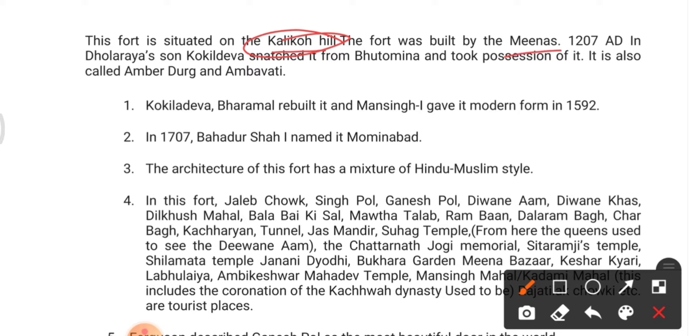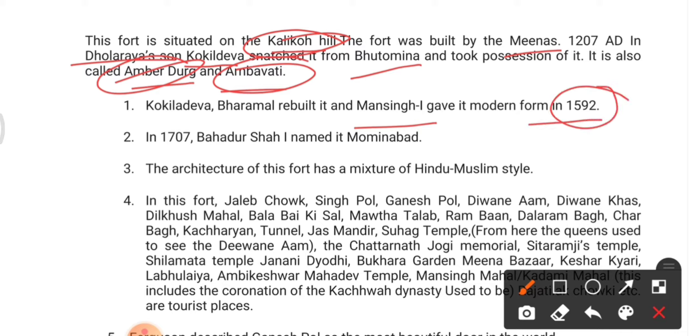The fort was built by Minas in 1207. Dolaria's son Kokil Dev snatched it from Bhuton Minas and took possession of it. It is also called Amer Durga or Ambavati. Kokil Dev and Burmal rebuilt it, and Mughal Man Singh I gave it a modern form in 1592.